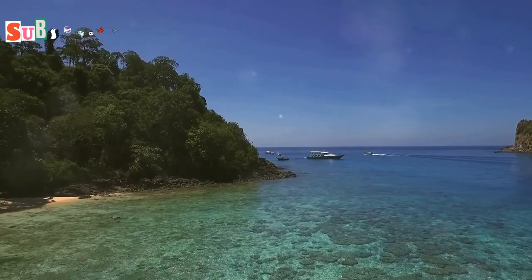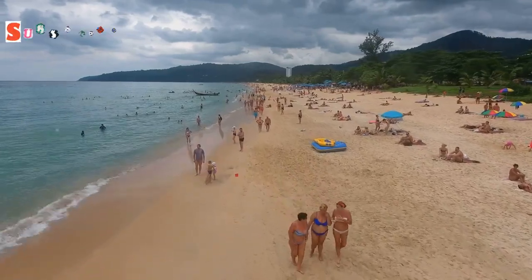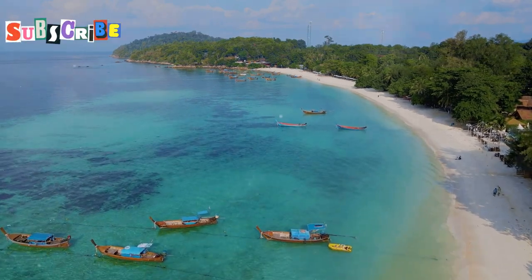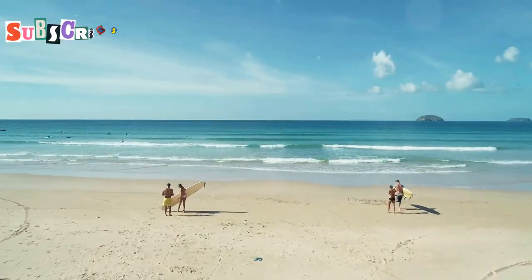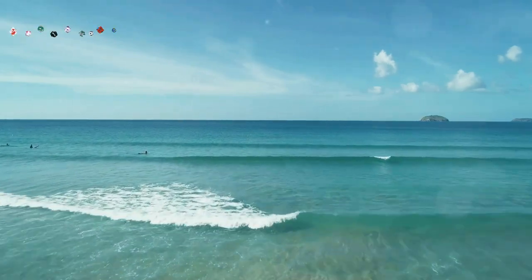Kata Noi Beach — a tranquil escape. Escape the crowds and discover the tranquillity of Kata Noi Beach, a hidden gem nestled on Phuket's west coast. Here, soft white sand meets crystal clear turquoise water, fringed by swaying palm trees and lush tropical foliage. This idyllic beach, a haven for relaxation and rejuvenation, offers a picture-perfect setting for capturing the essence of paradise.